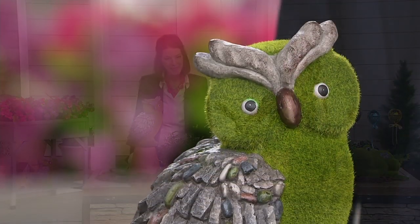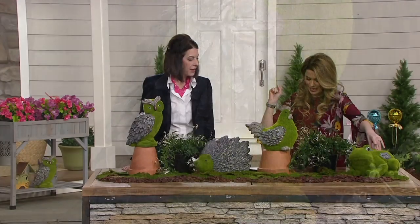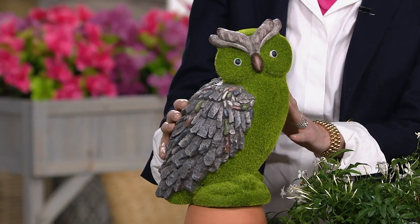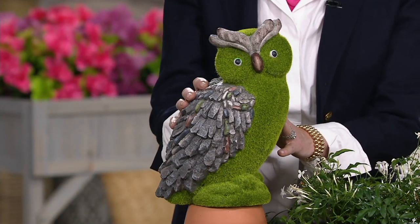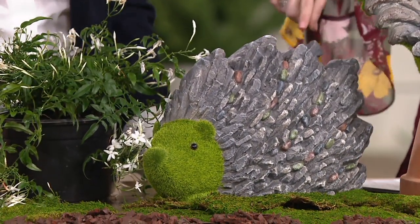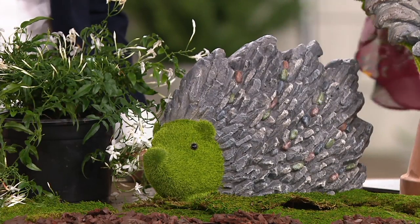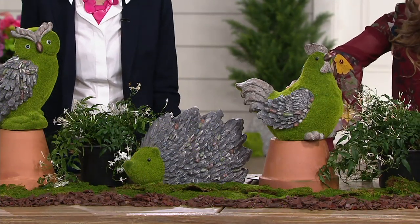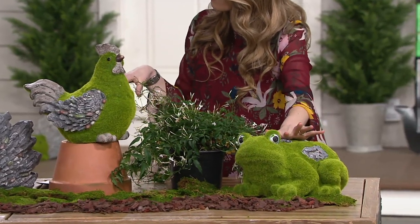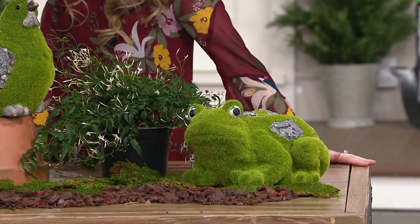We have four options this morning. We have the owl, which has been the most popular — he's so sweet. Then we have our little hedgehog, which is cute. It looks almost like a rock — the moss is on the other side. Then we have the rooster, and then we have the frog. The frog would be great to put near a pathway or a pool. I love the whimsy that he would add to any patio or garden.